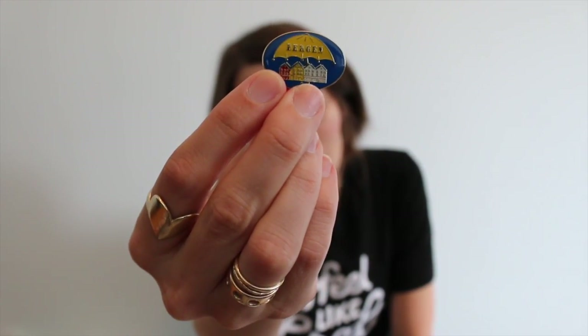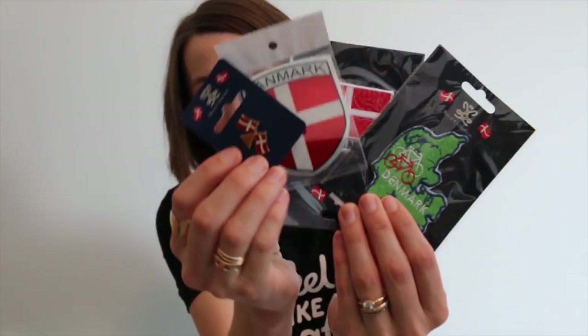First we'll start with the non-yarn items. I had to get some pins, patches, and stickers because that's what us knitters like to collect nowadays. I got a few Norway pins — this umbrella over little buildings is from Bergen because apparently it rains on repeat there — plus a Norwegian flag pin, a patch, and a sticker. For my Danish souvenirs I got patches, a sticker, and a pin.